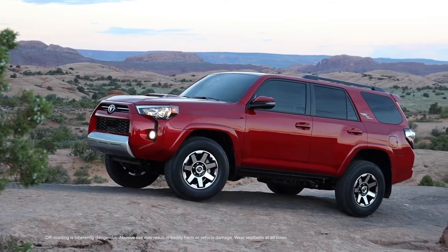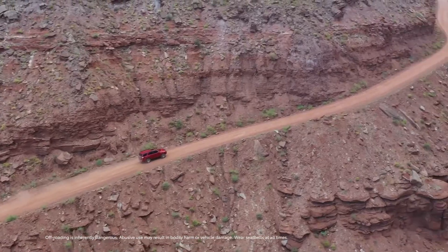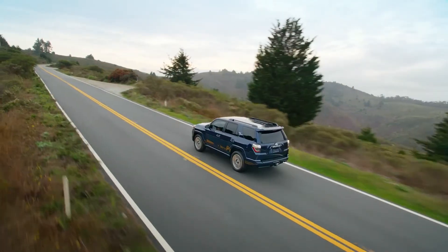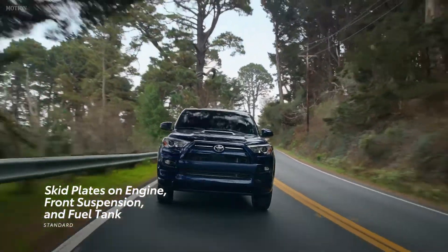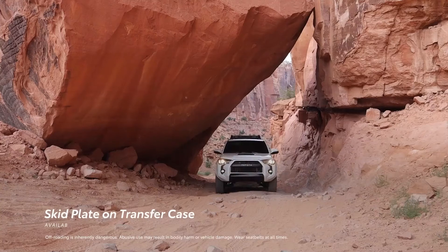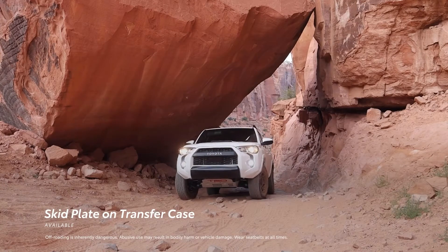4Runner's body-on-frame construction offers optimized strength and durability that reinforces its rugged reputation. Across the lineup, 4Runner has standard skid plates to help protect the engine, front suspension, and fuel tank, along with an additional available skid plate to help protect the transfer case on 4WD models.